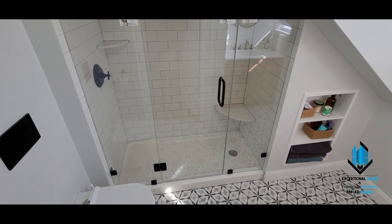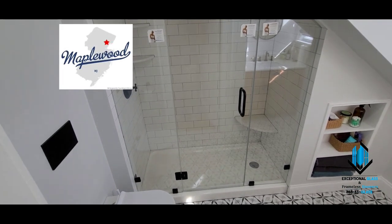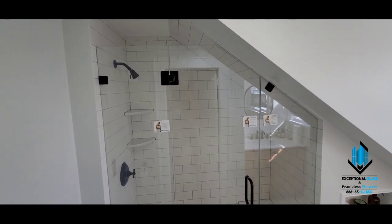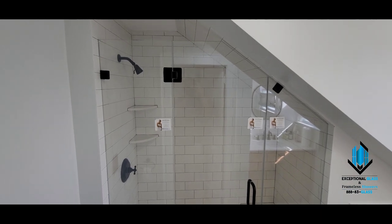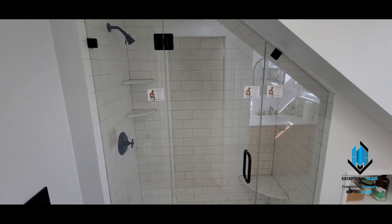Hey guys, it's Ben with Exceptional Glass, 888-83-GLASS. Today we're in Maplewood, New Jersey, and we have just completed this sloped ceiling three-piece center-mounted door with 3/8-inch low-iron glass, which is the extra clear glass, and shower guard.